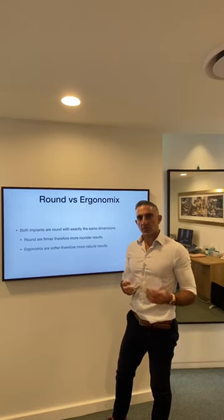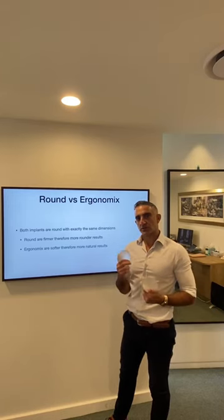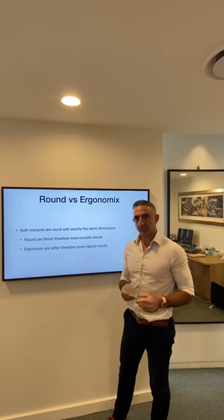G'day. I get asked all the time: round versus ergonomic implants from Motiva — what's the difference?